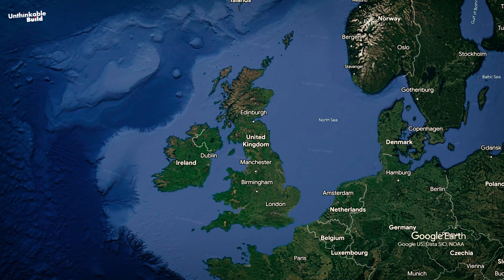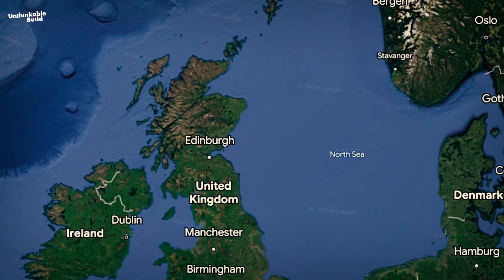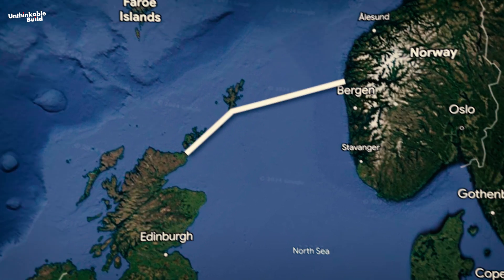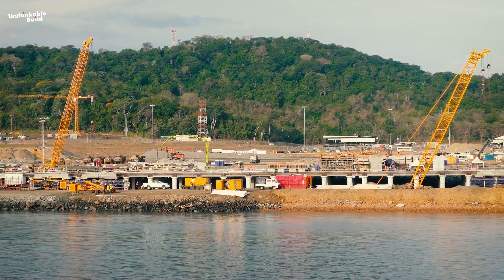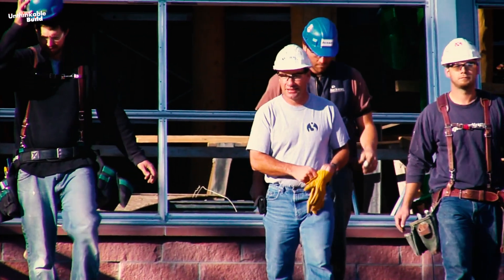The proposed Southern Dam alone would span 161 kilometers, while the Northern Dam, or NEED North, would consist of multiple sections around the North Sea. Imagine the scale — the amount of human effort, material, and collaboration required to make this a reality.